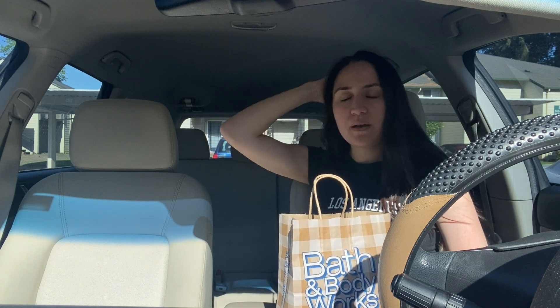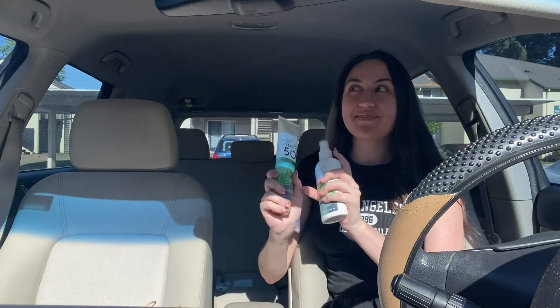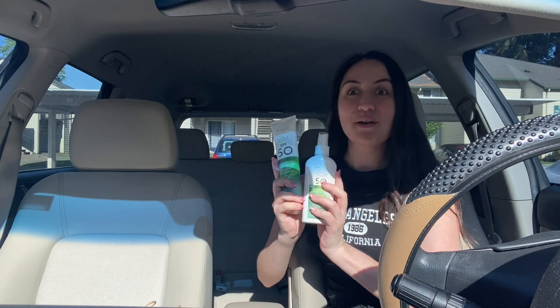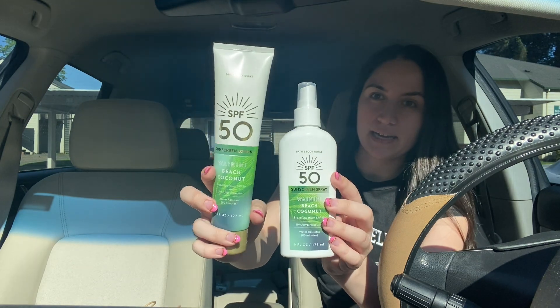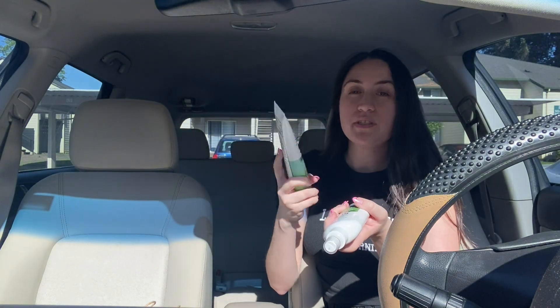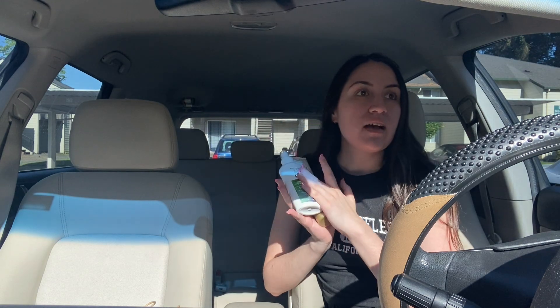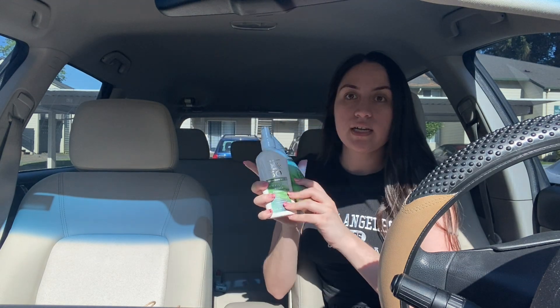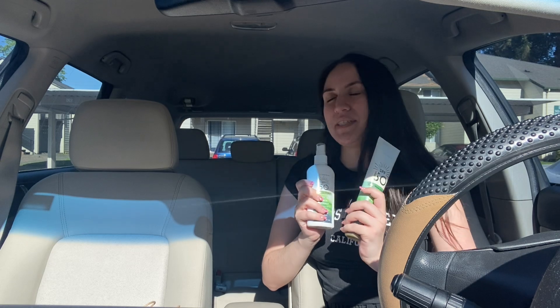We have a haul and it's just a lot of summer essentials — let's get into it! The main reason I shopped at Bath and Body Works is because they came out with sunscreen. I got two of these — I've had this spray one before but wanted to try it again, and this rub-on one is new. With summer coming back these will come in handy. I love the spray more, but sometimes it's good to rub it into your skin too.